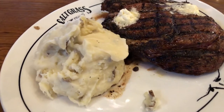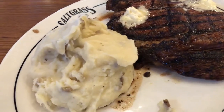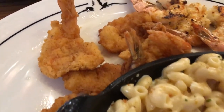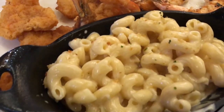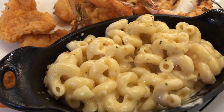Our entrees just arrived. Howard got a bone-in ribeye with melted butter and garlic on top, and garlic mashed potatoes. I got the shrimp duo with fried shrimp and grilled shrimp and macaroni and cheese. That's what we're having for dinner tonight.